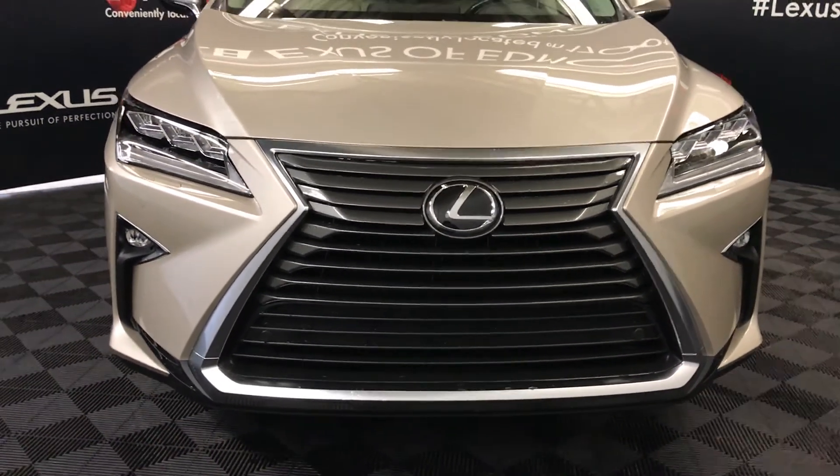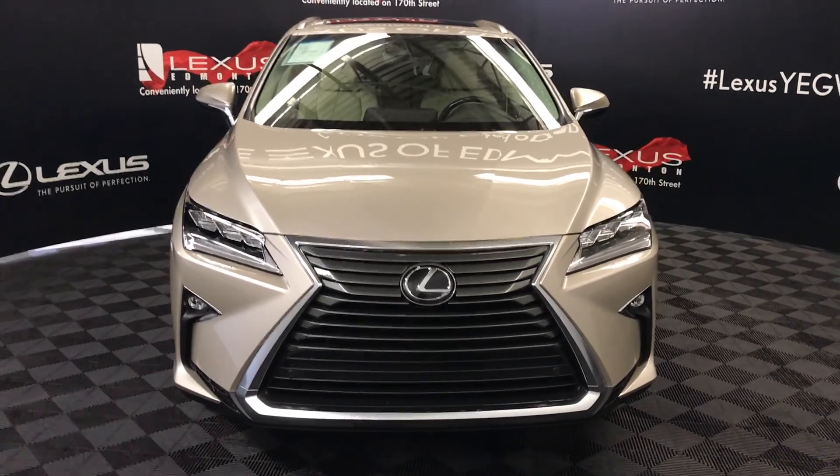So come on down to Lexus of Edmonton and check out all the new 2017 RX models.